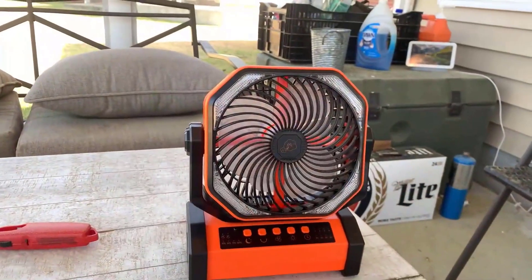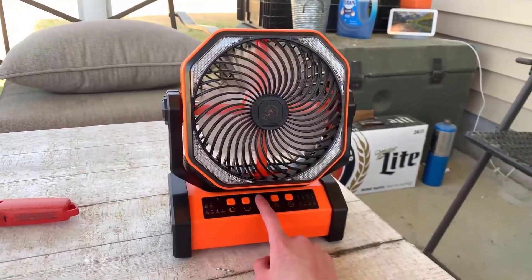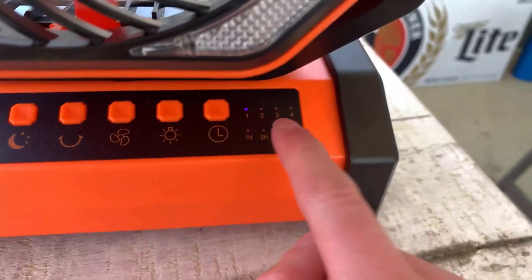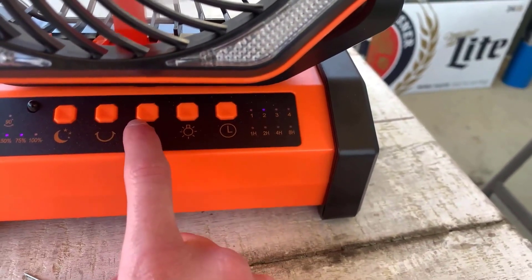It also has a USB port, which allows you to charge other devices while using the fan, and the battery lasts 16 to 58 hours depending upon the setting you select. Further, the fan's 360-degree rotatable hook makes it convenient to hang it at multiple places and angles.